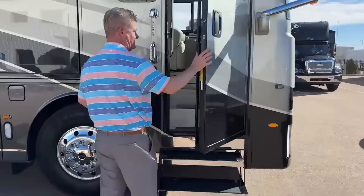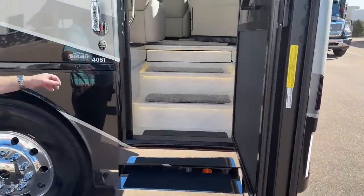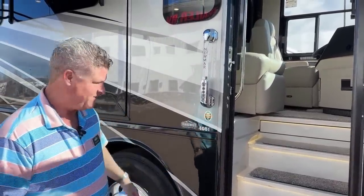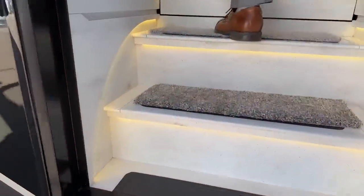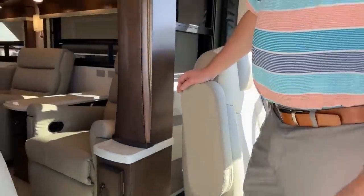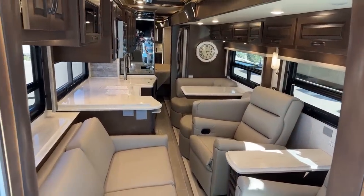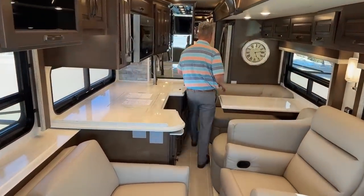Come on inside. One of the unique things about the Newmar Dutch Star is it's got a doorbell — you don't always have to open the door. I have all the slides in so you can see how accessible it is to go all the way to the back bedroom. It is kind of snug in here but you do have access.